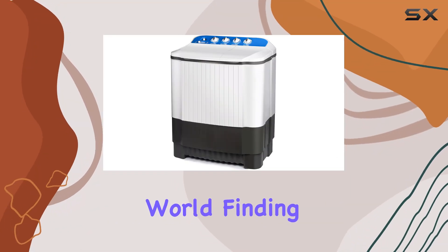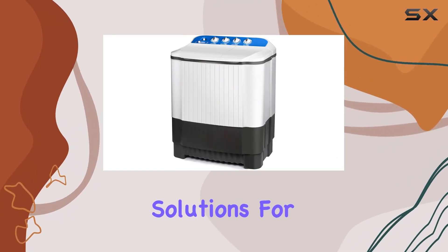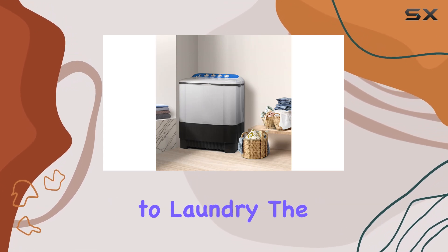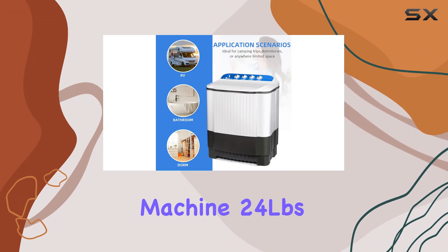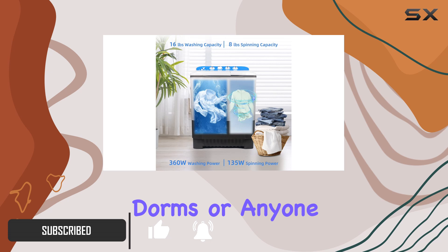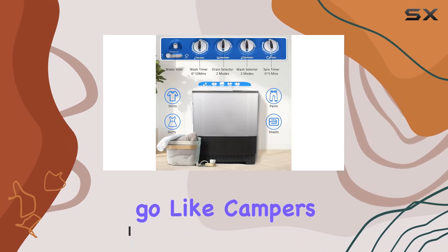In today's fast-paced world, finding efficient and space-saving solutions for everyday tasks is more important than ever, especially when it comes to laundry. The portable washing machine — 24 pounds by January — seems to be a game-changer for those living in apartments, dorms, or anyone who's on the go, like campers and travelers.